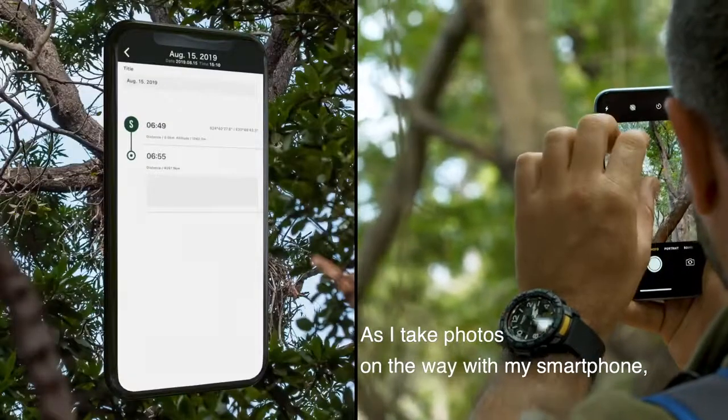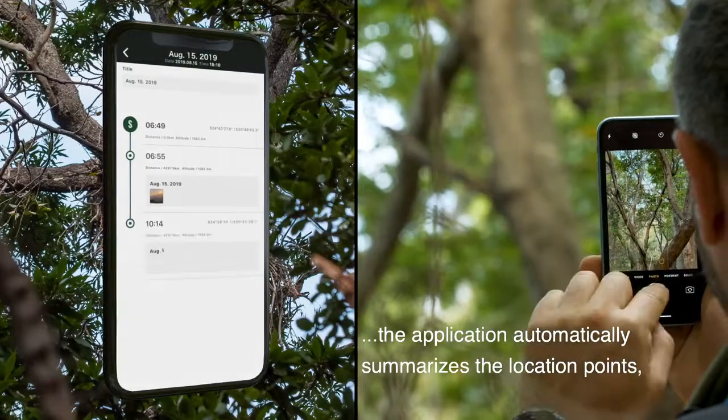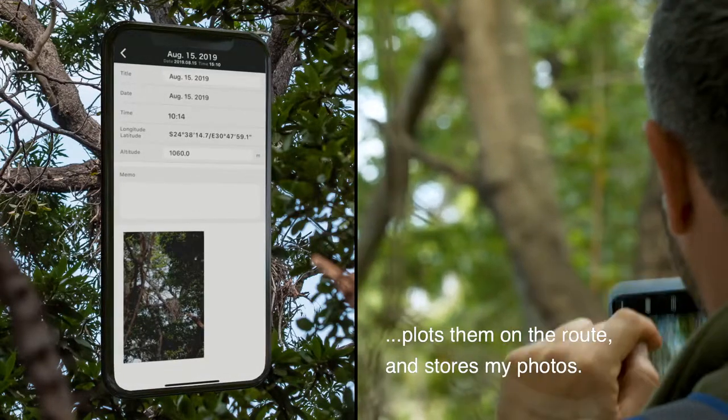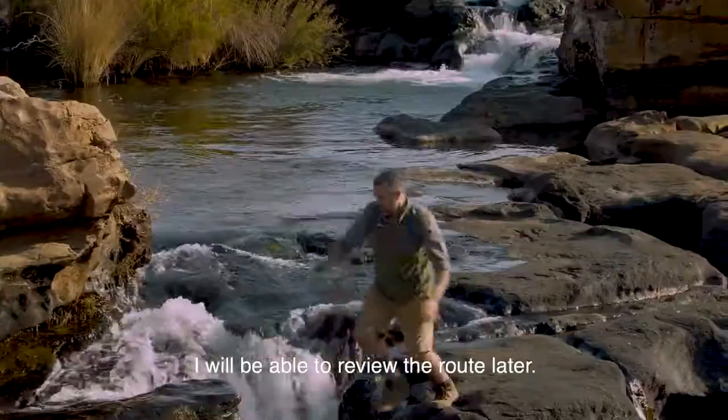As I take photos on the way with my smartphone, the application automatically summarizes the location points, plots them on a route, and stores my photos. I'll be able to review the route later.